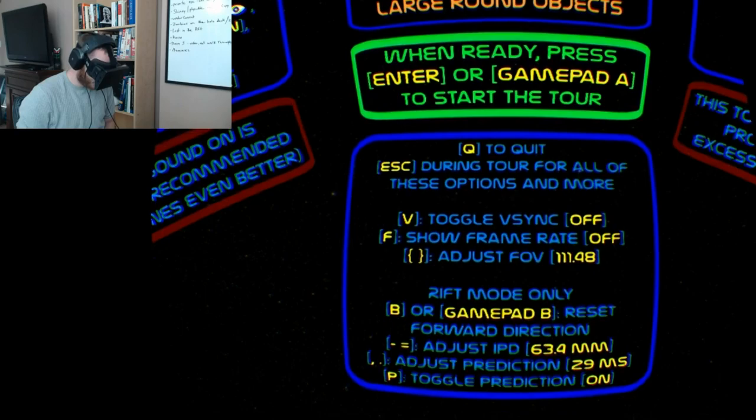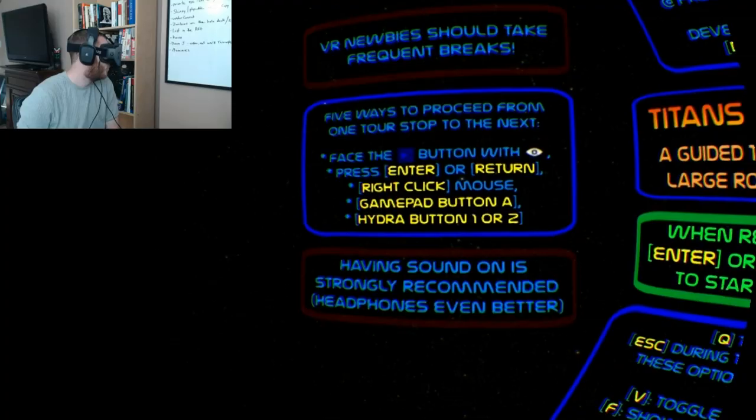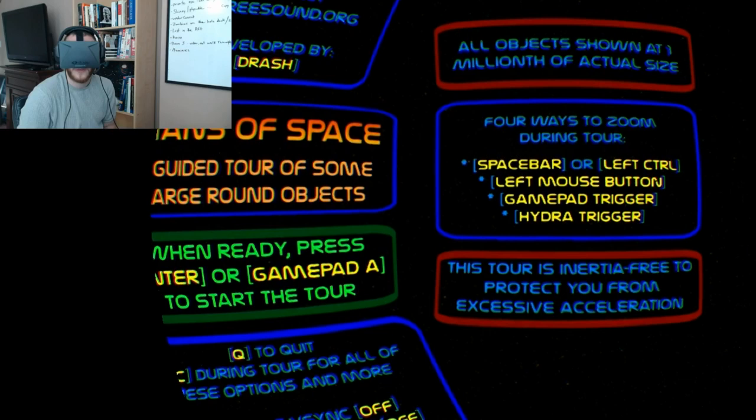So let's not waste any time, let's jump in. As you can see, you can use a gamepad, the Razor Hydras, or keyboard and mouse for this. If you do use the Hydras, you can simulate the positional tracking, which is kind of a nice touch.